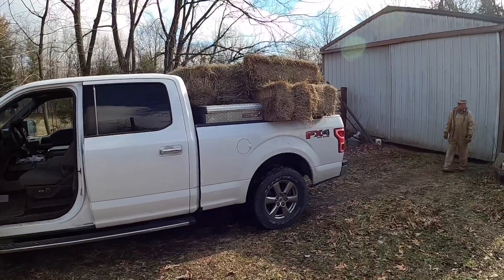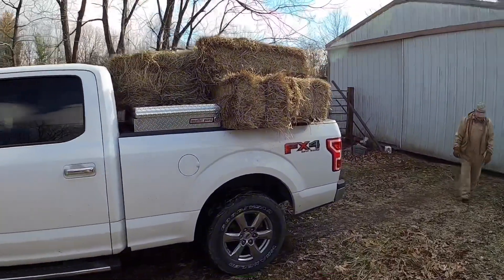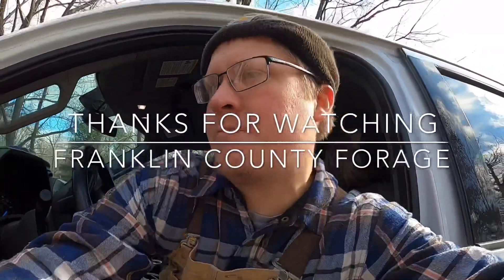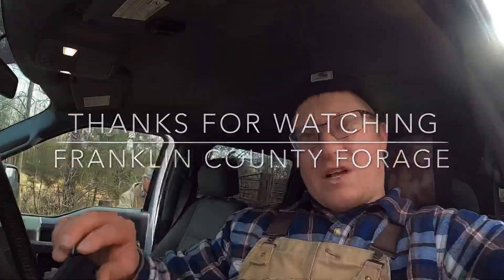I almost forgot my 12 bales I've got to take to the other guy. So we've got to load it up. All the way home I'll drop these off and pick up my money. Let's roll.